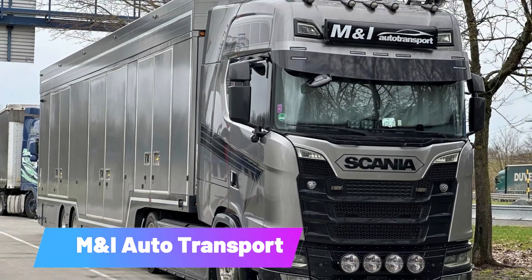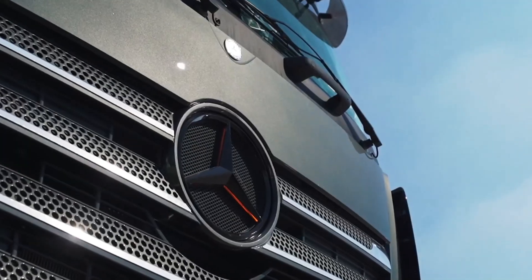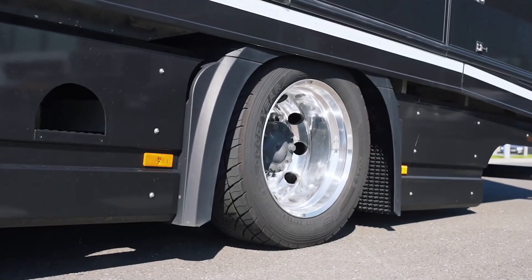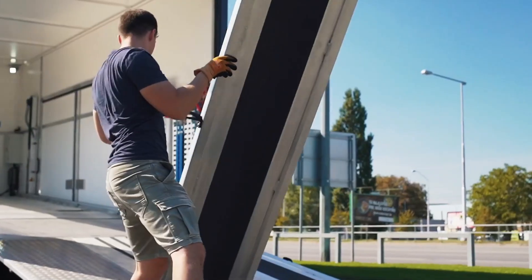M&I Auto Transport. With over 15 years of experience, M&I Auto Transport specializes in moving vehicles across Europe, including working with collectors to transport luxury cars like Porsches, classic cars, and race cars.